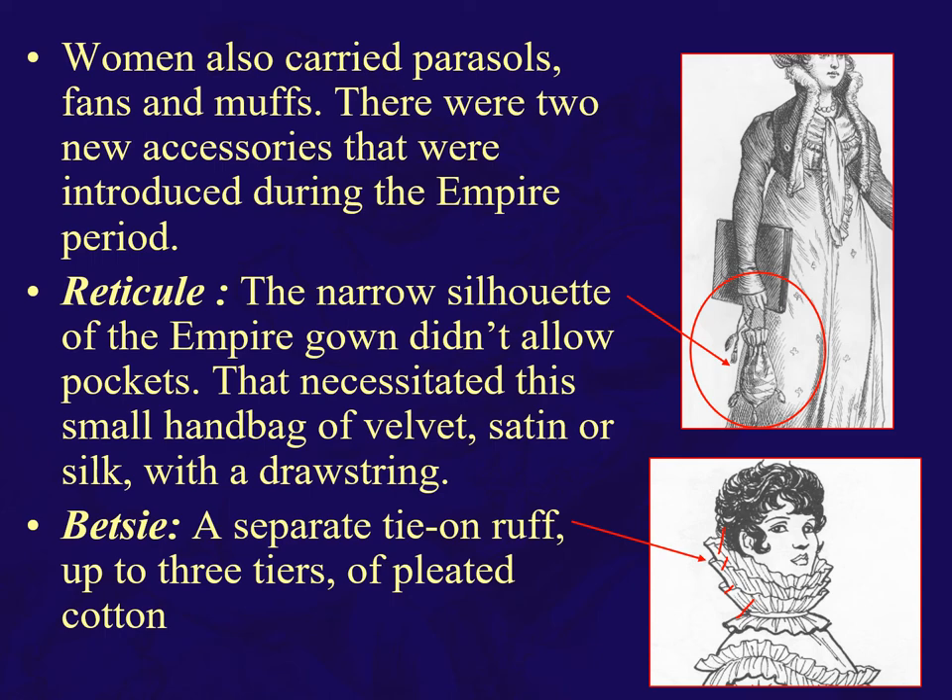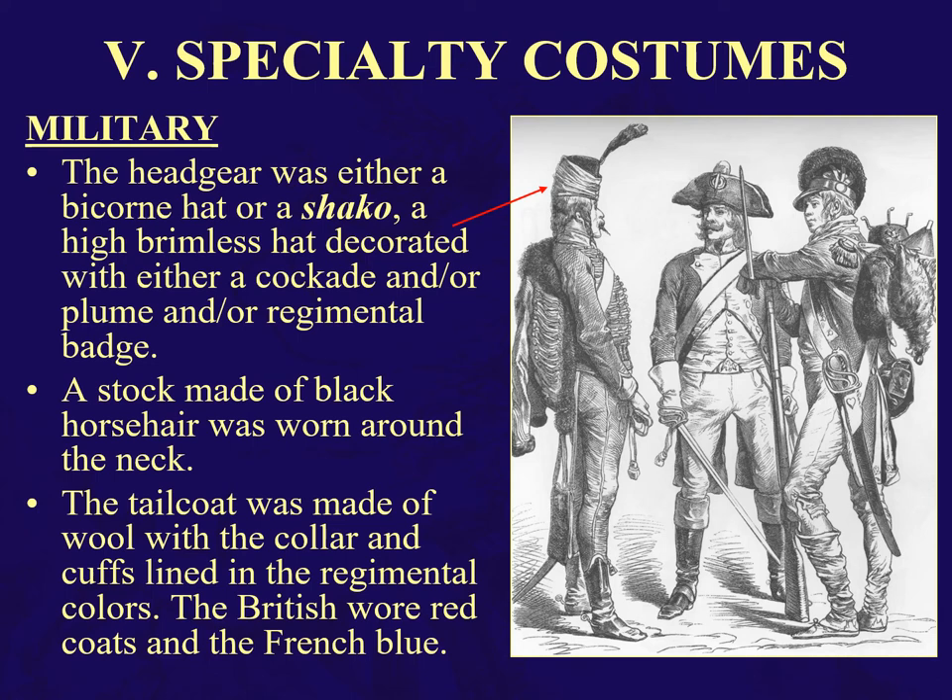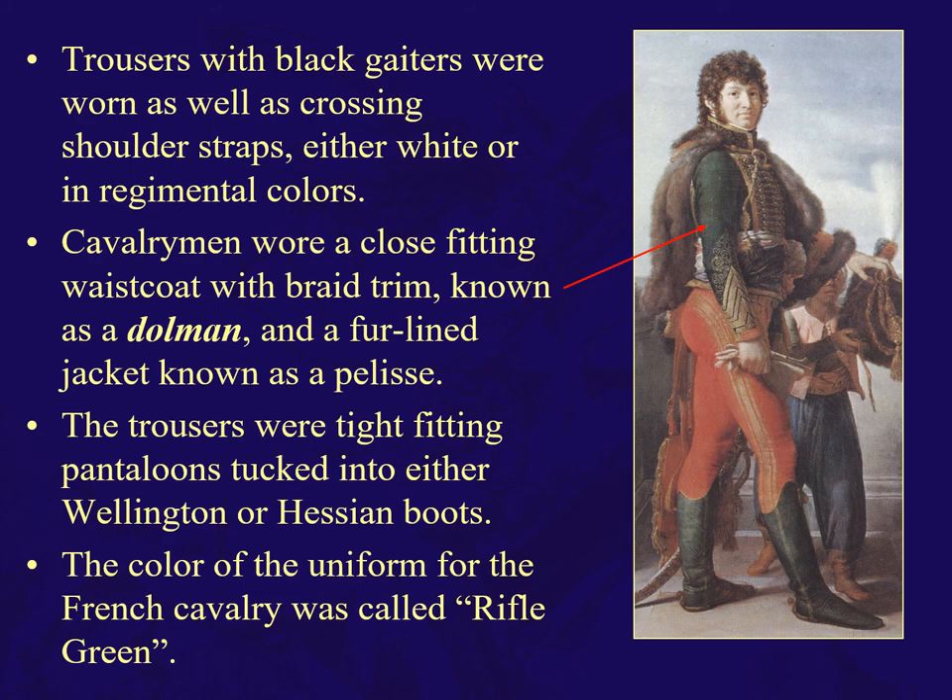Specialty costumes of the era: a bicorn hat or shako, stocks made of horsehair worn around the neck, and a wool tailcoat in regimental colors — the British wore red, the French wore blue. Here we see a French cavalryman; the color of the French cavalry is rifle green. He is wearing a very close-fitting waistcoat with braid trim known as a dolman, a fur-lined jacket, and very tight-fitting pantaloons tucked into Hessian boots.